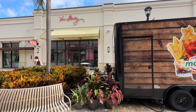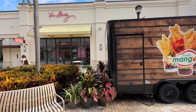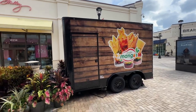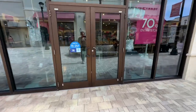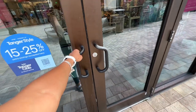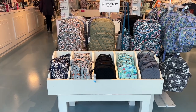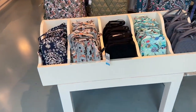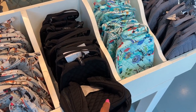Hi my beautiful shopping buddies! I'm at the outlet and look what I found — Vera Bradley! I'm right beside the fresh mango truck and they have up to 70% off. Come on in, let's go shopping. So this is the entrance we are in.